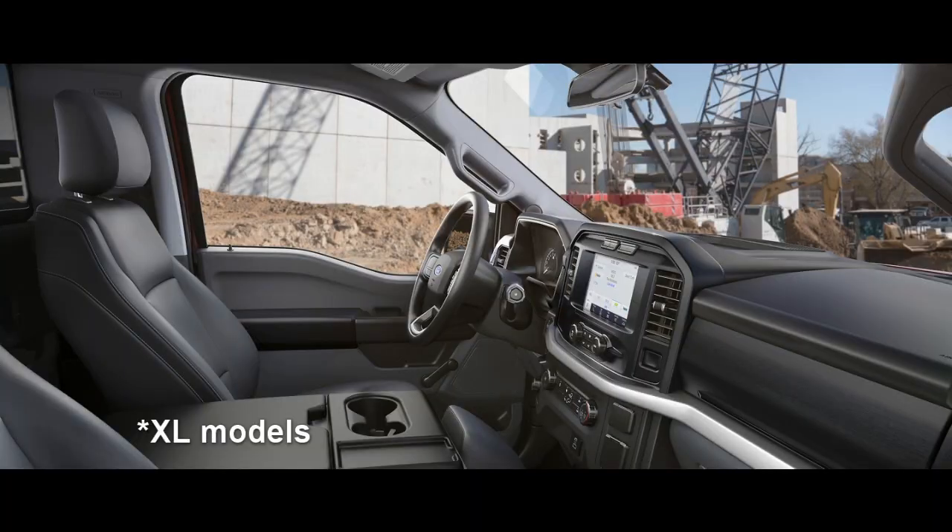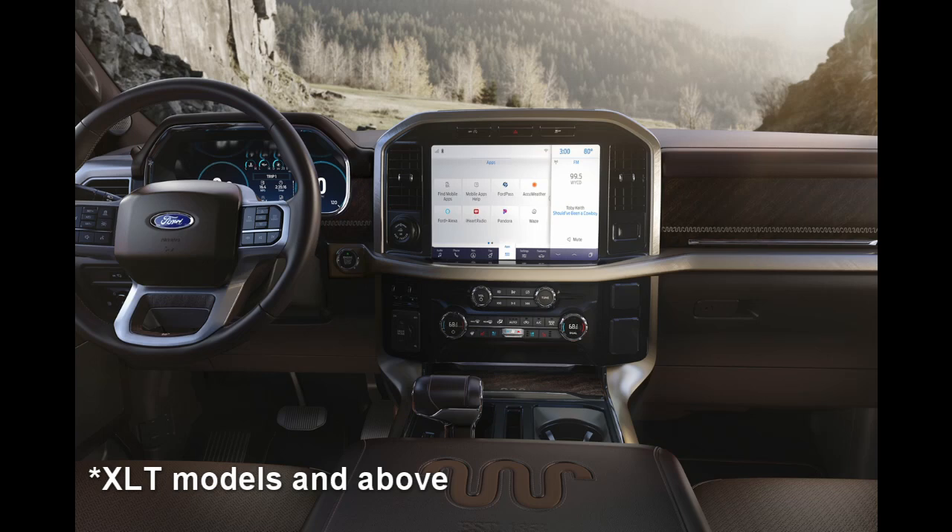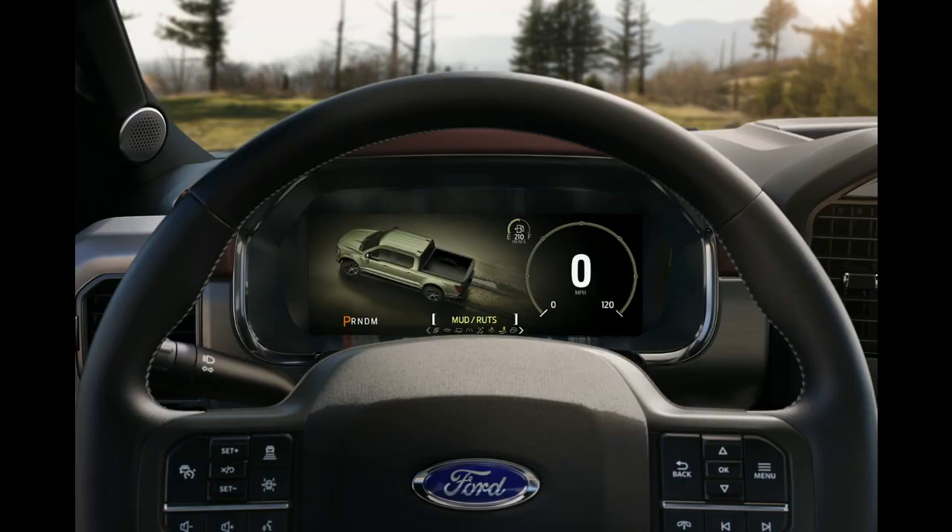Technology-wise, they've added quite a lot when it comes to electronics, infotainment, and safety. There's a base 8-inch touchscreen dash in the lower model trucks, and mid-line and up there's an optional 12-inch screen. It's not as big as what RAM offers, but it's certainly bigger than the current truck and looks like a very high-definition screen. They back that up with an optional 12-inch display in the gauge cluster, which is also high-definition and looks quite useful.